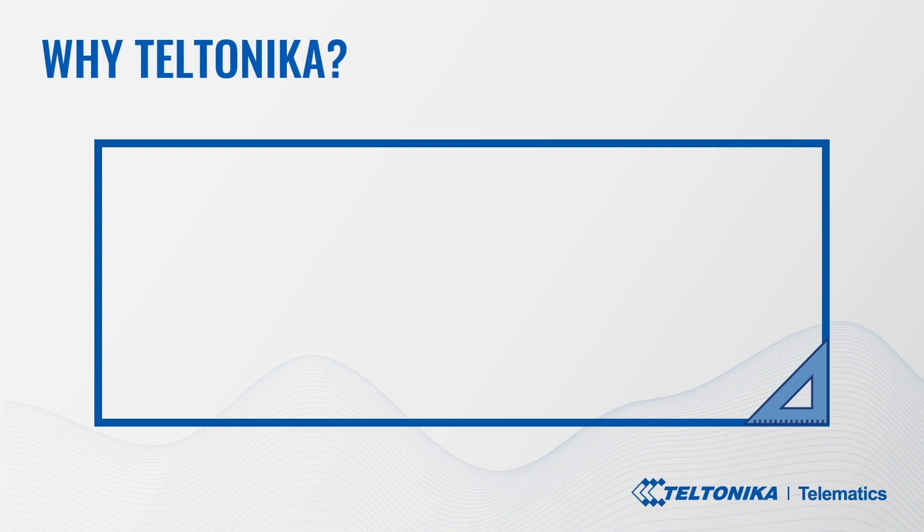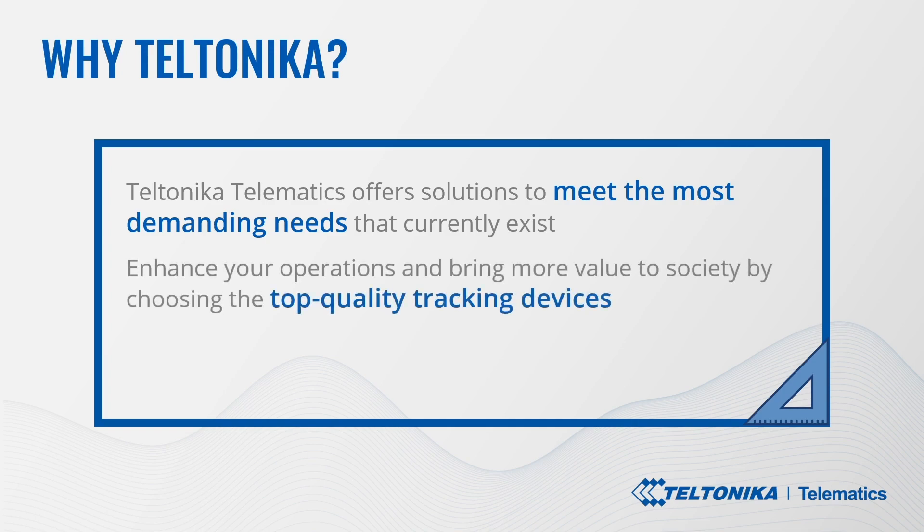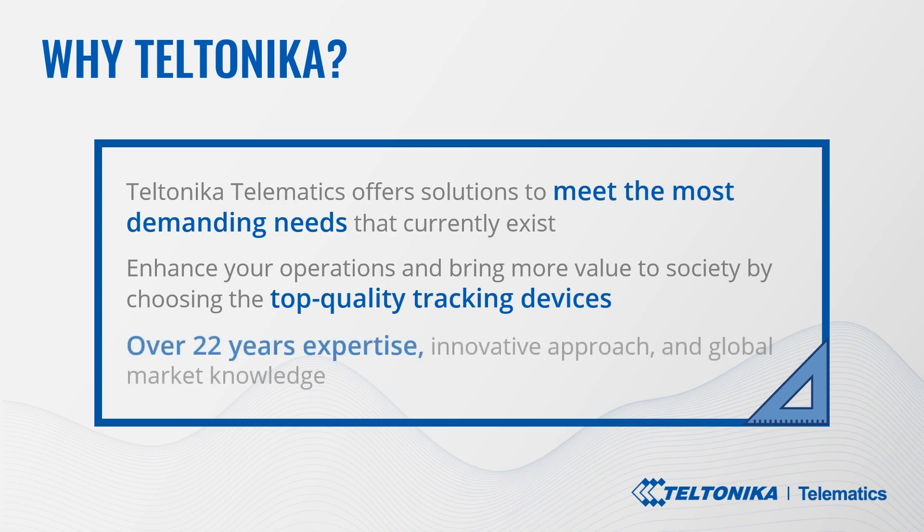So why choose Teltonika? Teltonika Telematics, as one of the leading manufacturers in the telematics industry worldwide, offers solutions to meet the most demanding needs that currently exist, including the transportation and distribution of COVID-19 and other life-saving vaccines. Any parties involved, especially logistics, delivery services, and pharmaceutical companies, can enhance their operations and bring more value to society by choosing the highest quality tracking devices and their accessories. Our experience and expertise in developing IoT business count more than 22 years.